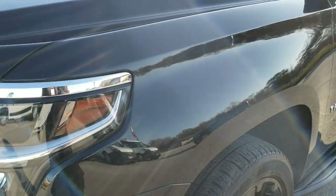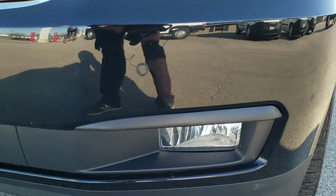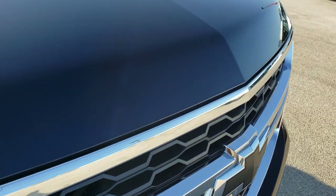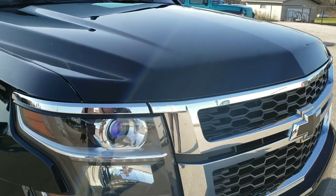I didn't see any dents or dings on that front fender. It does come with the projector lamp headlamps, front bumper parking sensors, and the blacked out Chevy emblem — no chips or anything on that. The hood is in excellent condition; I didn't see any dents or dings on there.